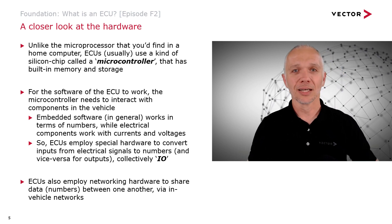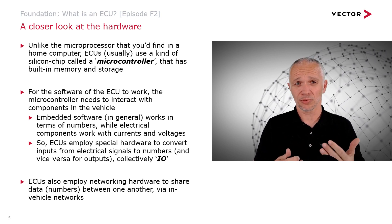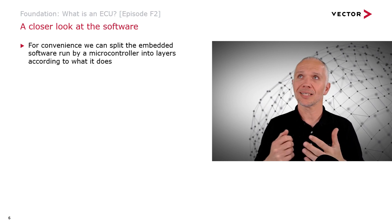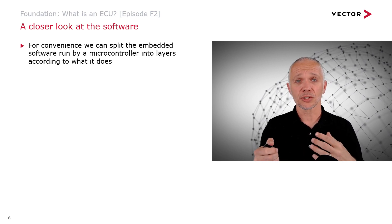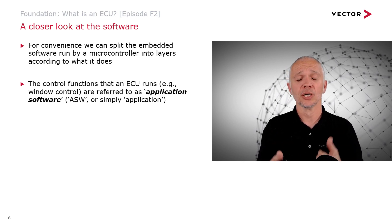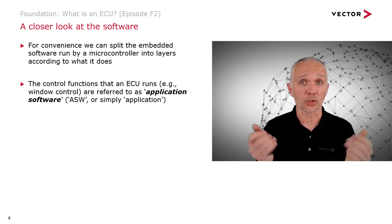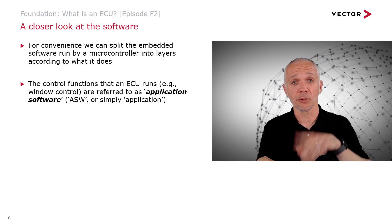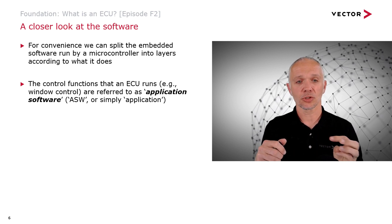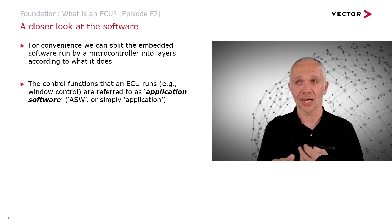So let's take a closer look at the software. Software is hard to see, so we'll talk through it. We can split the embedded software running on the microcontroller into layers according to what it does. The control functions running inside the ECU — for example, the window control: press the button while the engine's running, and the motor operates — these are typically called application software, or just 'the application.' It's quite common for people to refer to 'the application.'